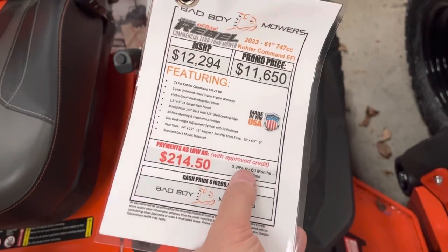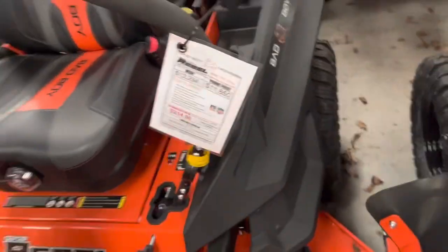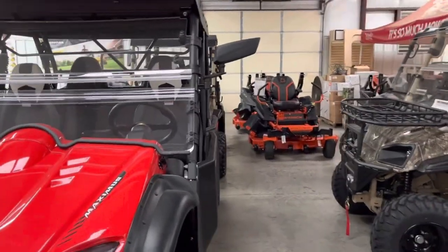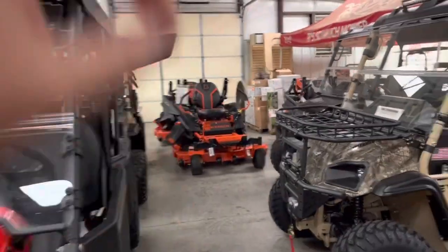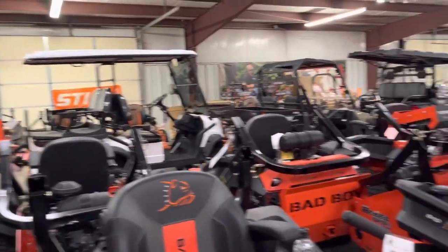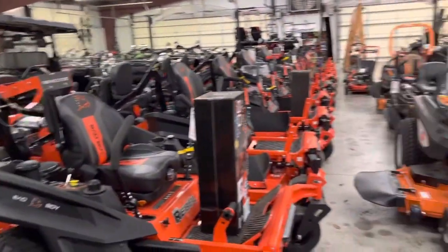They have to buy down this credit. No bank is going to give you zero percent, 3.9%, or even 5.9% for free right now — the interest rates are so high. On equipment like this, you have to buy the interest, and that's why you see the difference in price.